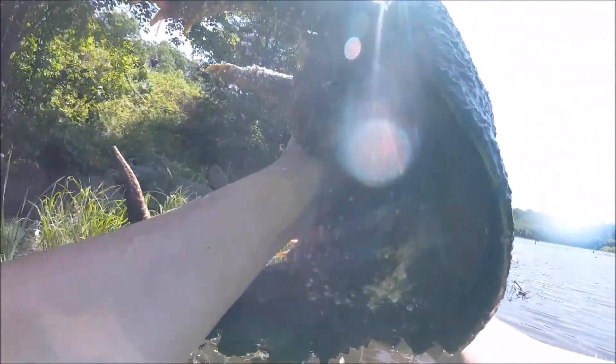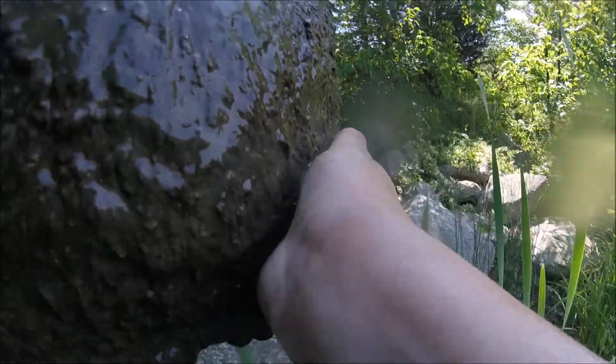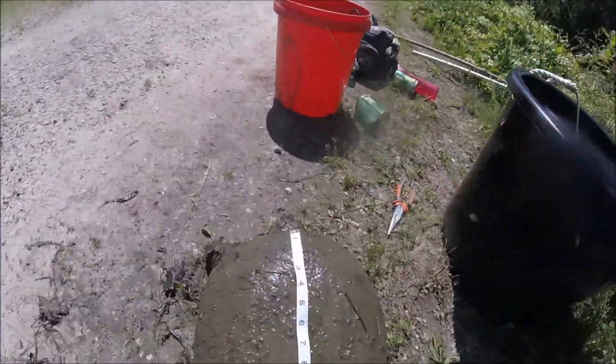I got a snapper, probably about 30-40 pounds. He has about a 15-inch shell length. I'm going to weigh him now in a second.